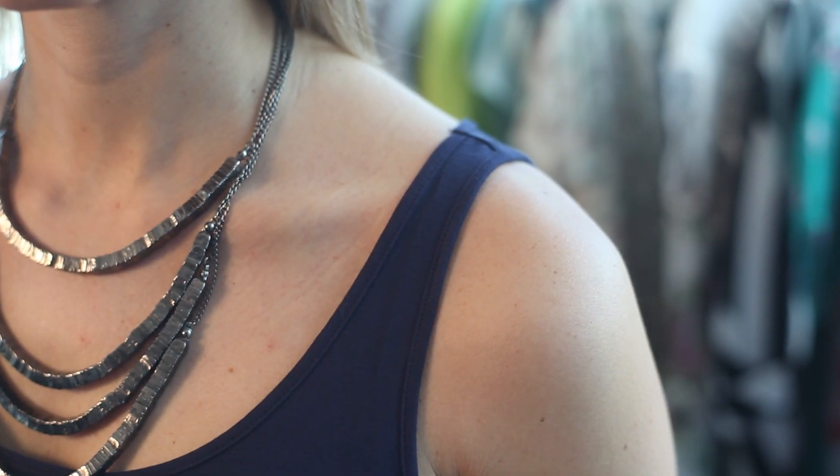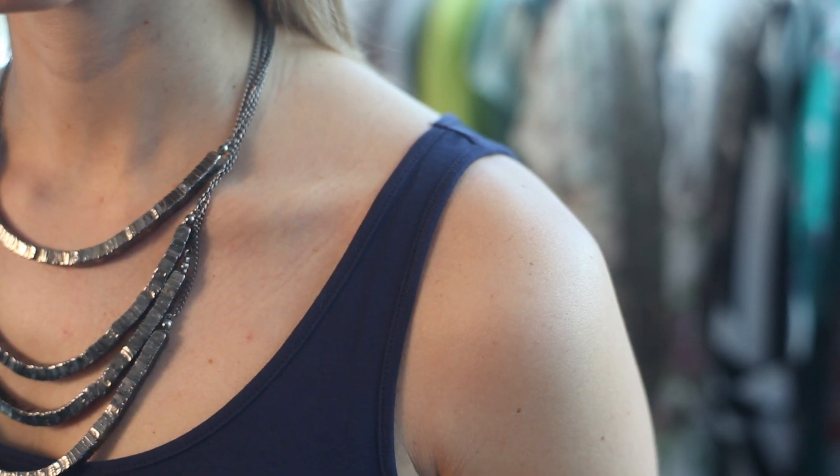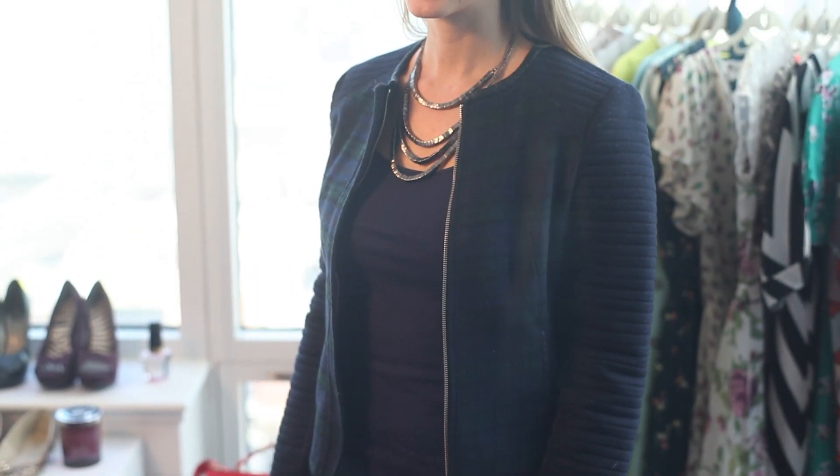Look for a strap that's wide enough to cover any bra strap. The best neckline for a tank has a thin finished edge that will allow it to be easily substituted for a blouse when worn with a jacket.